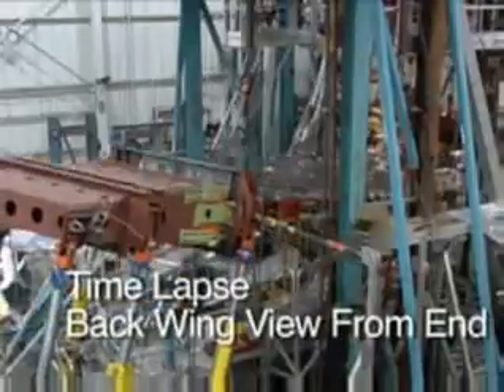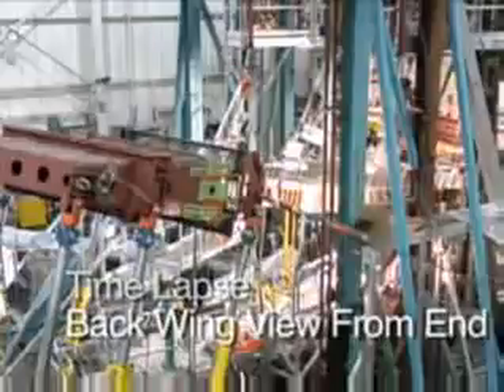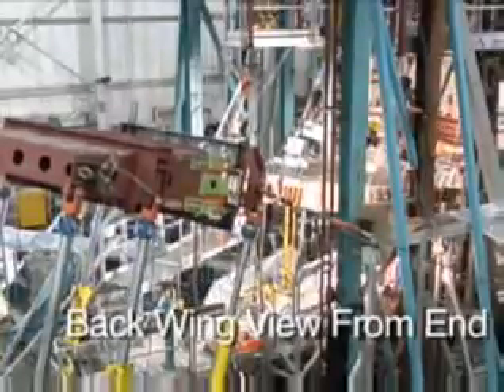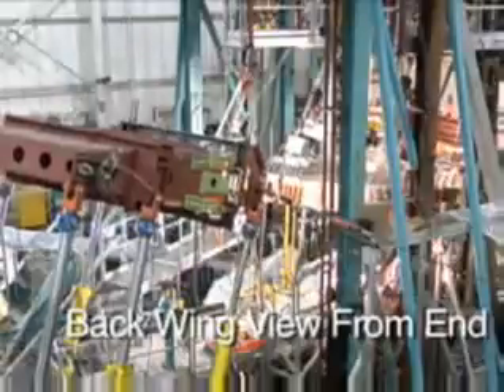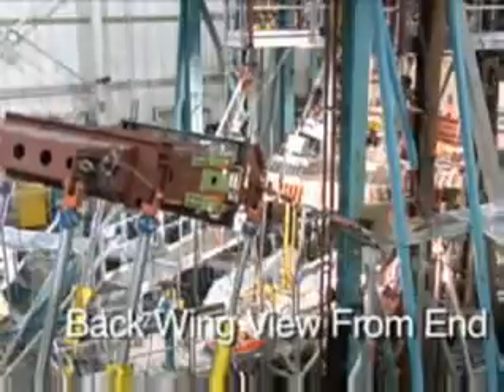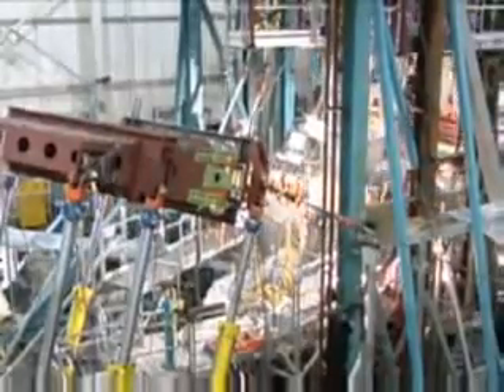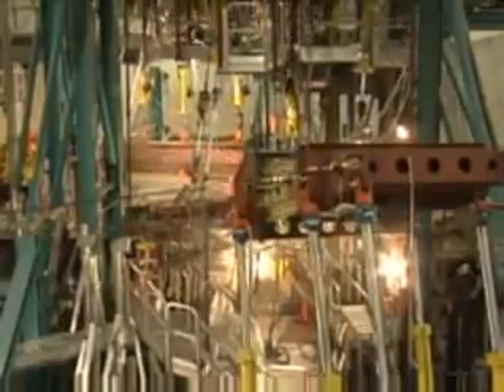Beyond that, we steadily increase. As we continue to increase load beyond the 150% limit, the wing suddenly reaches its destruction. Continuing to load the wing beyond the 150% design limit load, it eventually reaches the point of destruction.